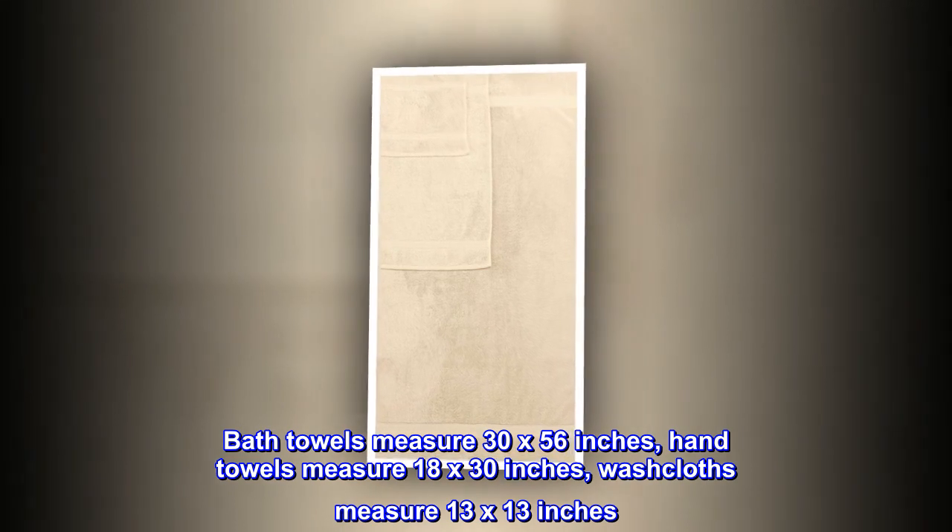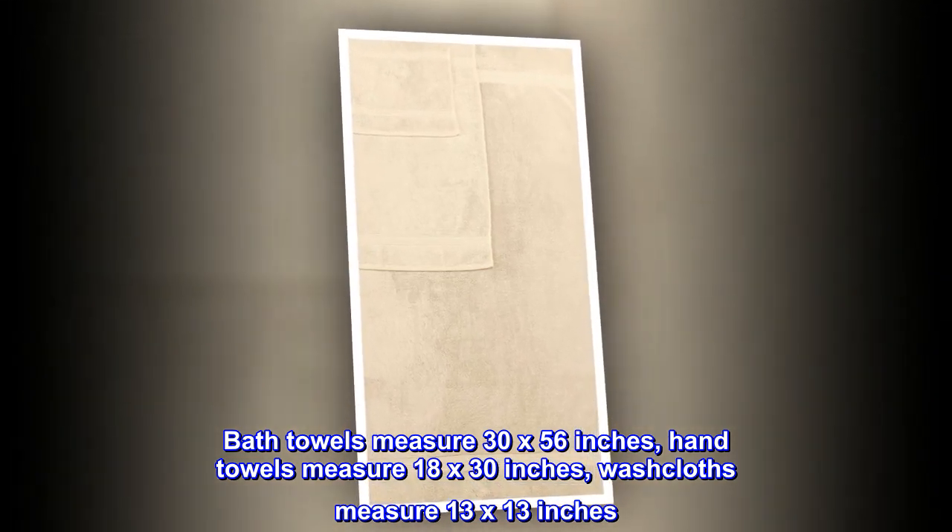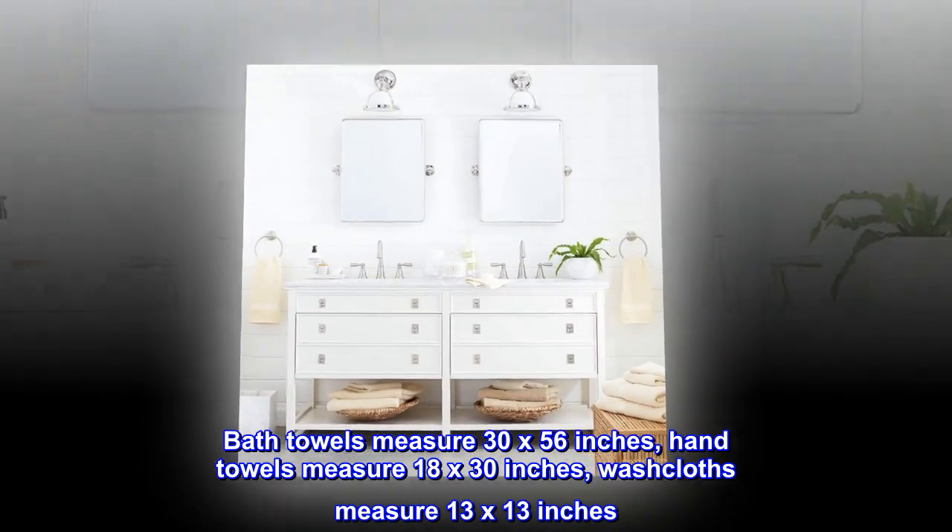Bath towels measure 30 by 56 inches, hand towels measure 18 by 30 inches, washcloths measure 13 by 13 inches.